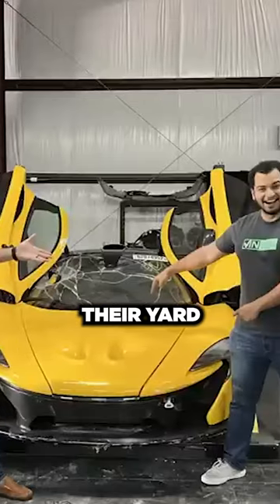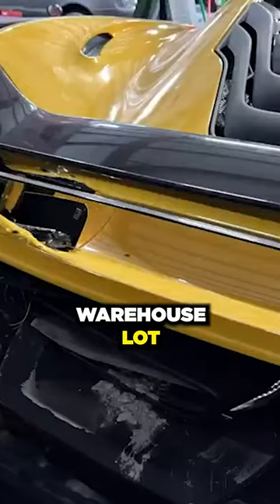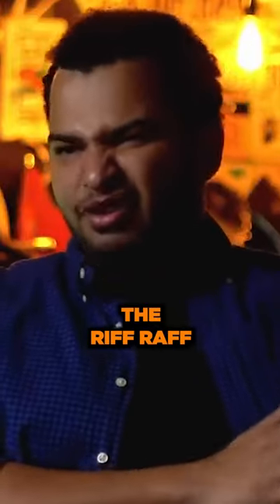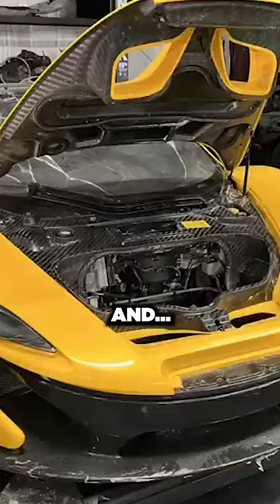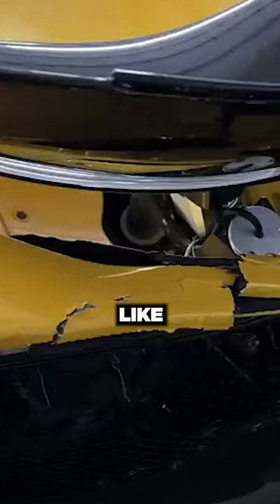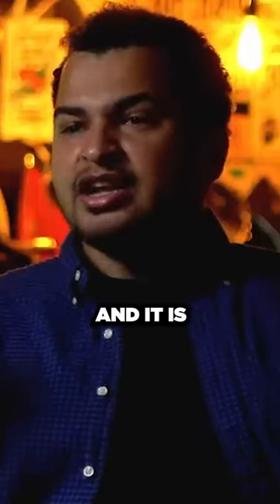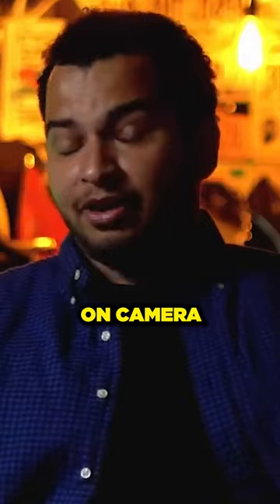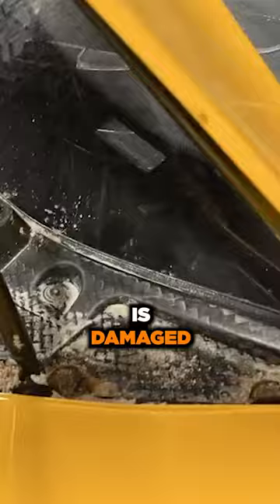We go around their yard and they had this P1 in their special little warehouse lot, all the way in the back — not to be confused with the regular riffraff. We open up the door and there it is. Automatically I get a cold sweat and a sinking feeling, but also really excited because I see the car and it is so much worse than what I saw in the pictures.